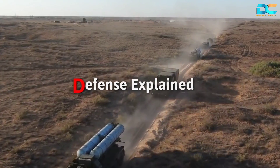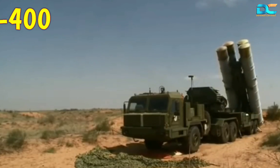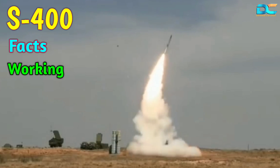Hi everyone, welcome to a new episode of Defense Explained. In this video, we will see some facts about the Russian S-400 missile defense system, how it works, and what makes it so deadly.